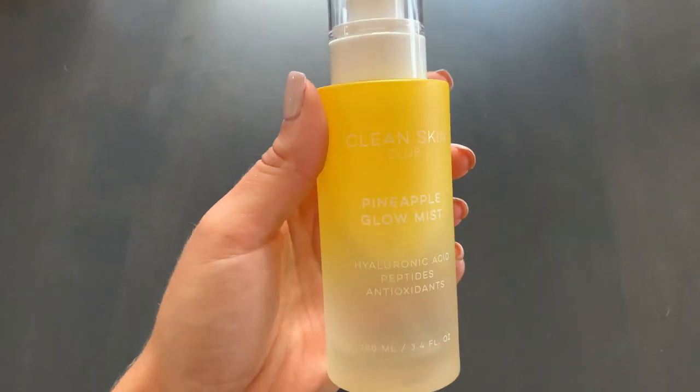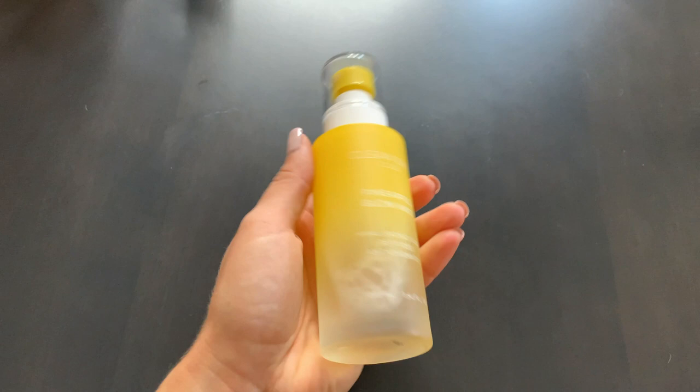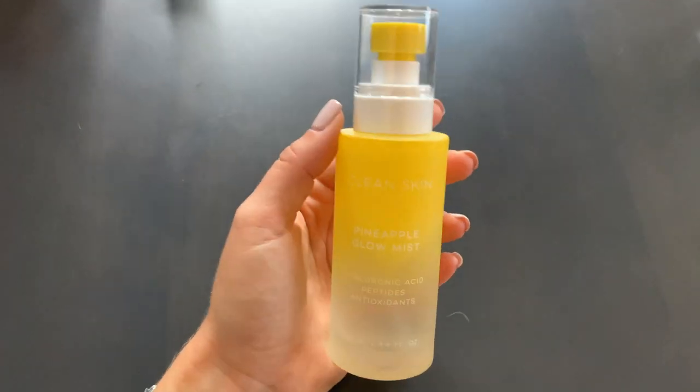You guys know I love pineapple — it's the Clear Skin Club Pineapple Glow Mist with Hyaluronic Acid, Peptides, and Antioxidants. It smells great and is a really nice way to moisturize. It has such a fine mist. In between my skincare steps, I spray it all over my face — you always want a little bit of moisture to help your skin absorb products better. It has a soft, very subtle pineapple scent and comes in a nice frosted container. Also great on the go or on vacation to quickly hydrate your skin.